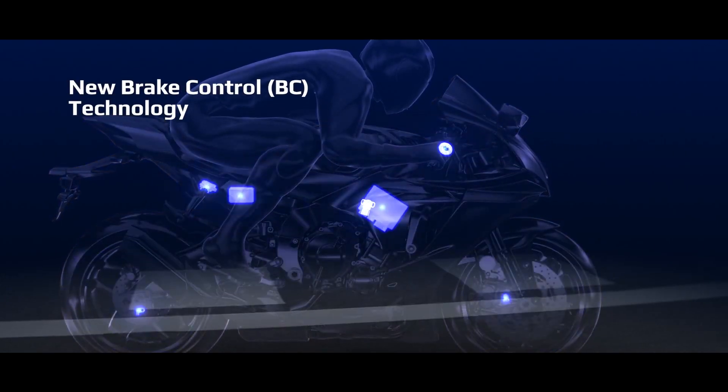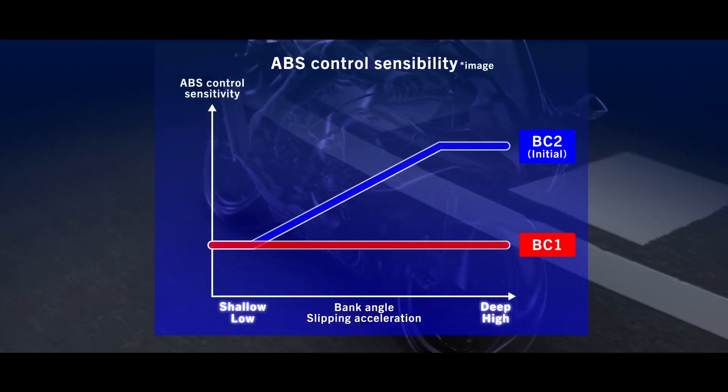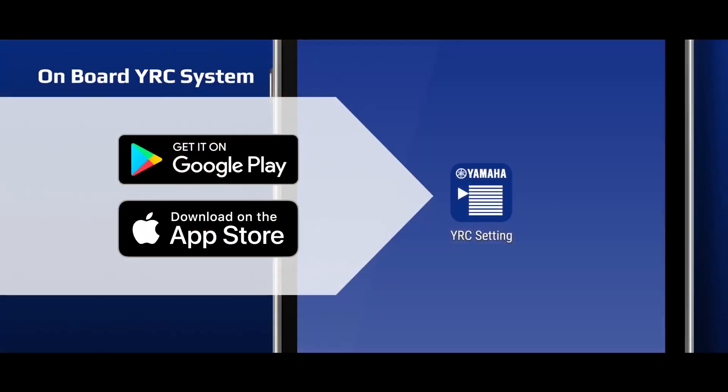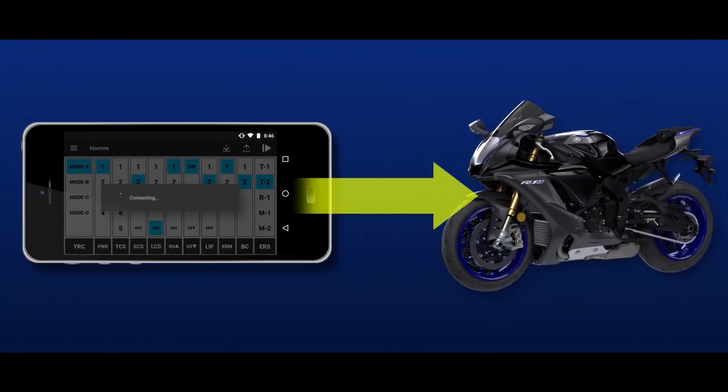New brake control technology processes real-time bike attitude and wheel speed for enhanced braking control. Riders can select BC1 for enhanced straight-line braking or BC2 for enhanced braking in corners. The new engine brake management and brake control technology, in addition to the other YRC settings, are adjustable through the onboard YRC interface and the Y-Track smartphone and tablet app.